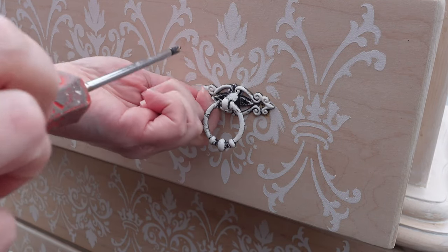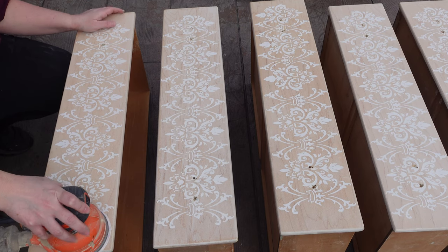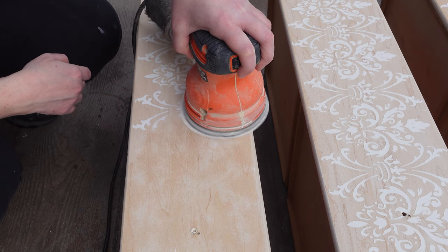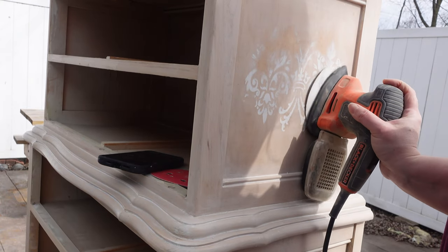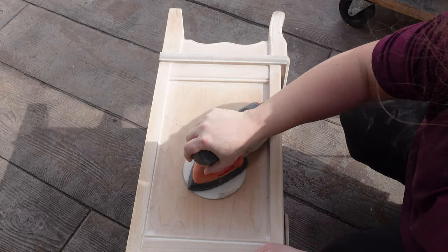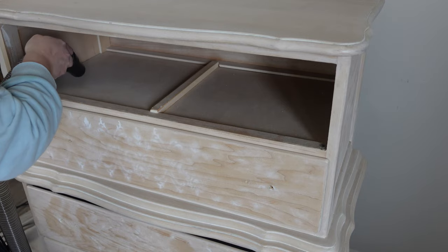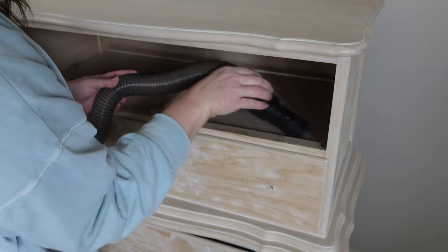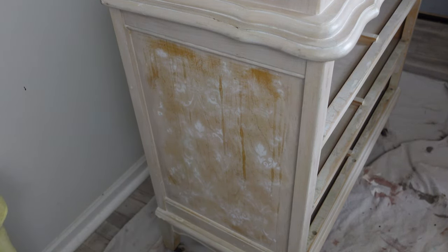As usual I start my makeover by taking off the hardware, and I am going to replace this hardware. Then I take all the drawers out and I begin to sand them with 150 grit. I did a little bit of stenciling on this so it's not going to take much work to remove that stencil. Once all the sanding is finished I can take the piece back in the house, vacuum out all the dust, then take my vinegar and water and wipe down the entire piece.